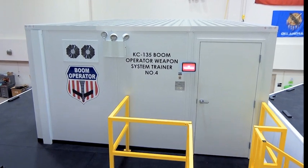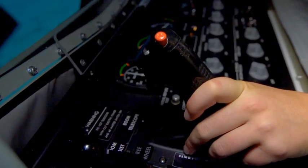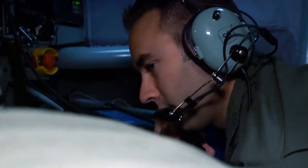The training to become a boom operator is pretty extensive — a couple months of ground training. You also go through simulator training to get you prepared for what you would actually be seeing and doing in the aircraft. From there, you roll into flight training, where you tie in all your ground training under the supervision of an instructor.